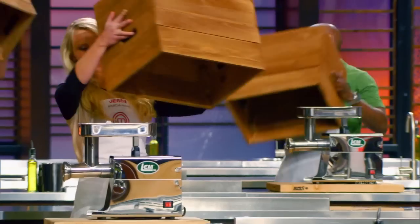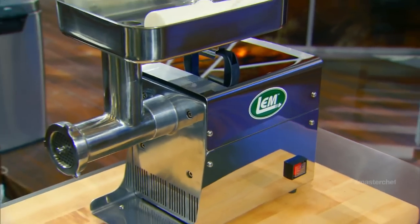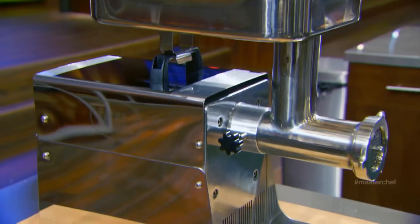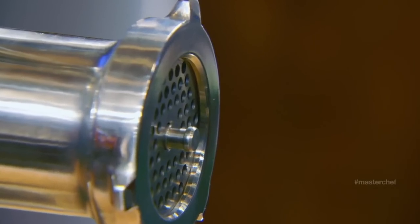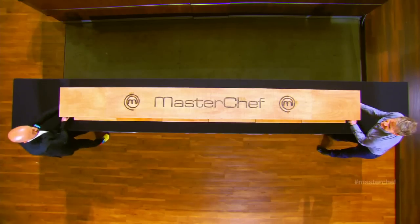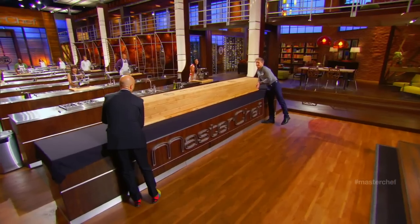A delicious sausage machine! Excited? Yes, yes chef. A meat grinder. Hell yeah, this is gonna be badass. Who doesn't like sausages? I'll tell you who — bad people. You will use it to make your own incredible sausage with all of this.